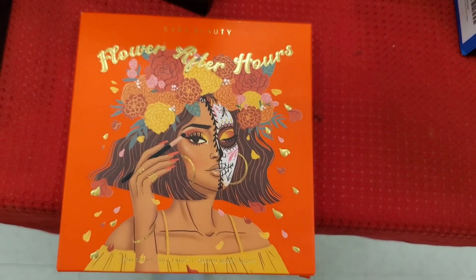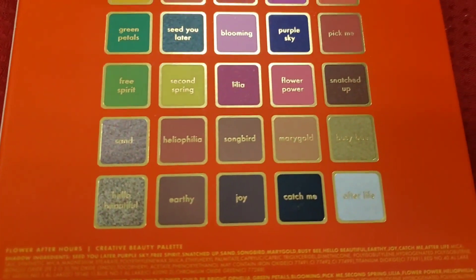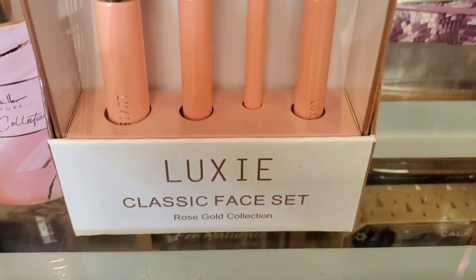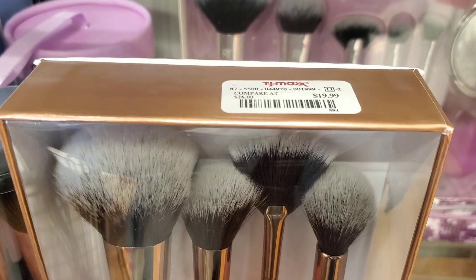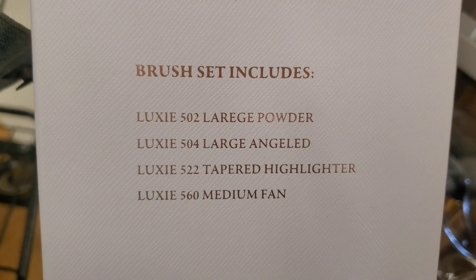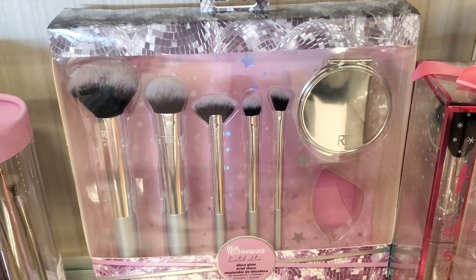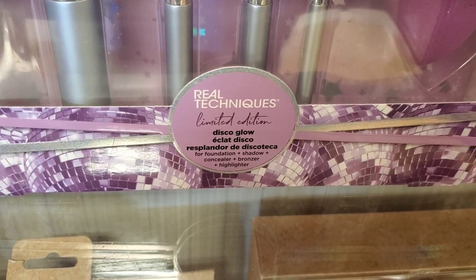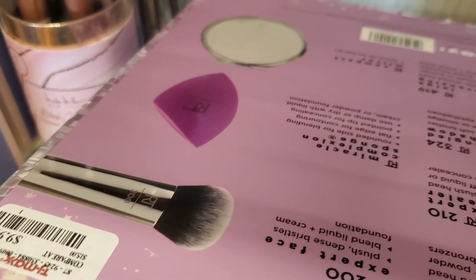They also had the Khara Beauty Flower After Hours eyeshadow palette new here for $9.99. For brushes, they had the Luxie Classic Face set — I love Luxie brushes — for $20. From Real Techniques they had a brush set with five different brushes, a sponge and a compact mirror — we've seen this set in past holiday seasons — for only $10.